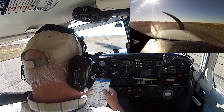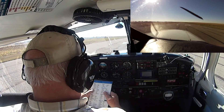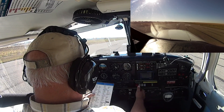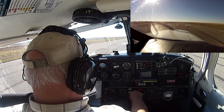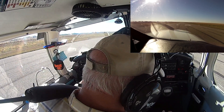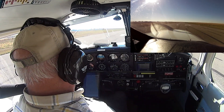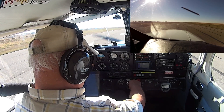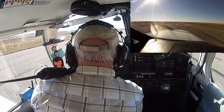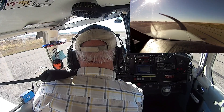Fuel pumps on, fuel selector, transponder on, alt, parking brake, pitot heat, lights on, mixture set. Okay, time for departure. Vulcan traffic, Cherokee Charlie Charlie November, departing runway 16, it'll be a southerly departure.